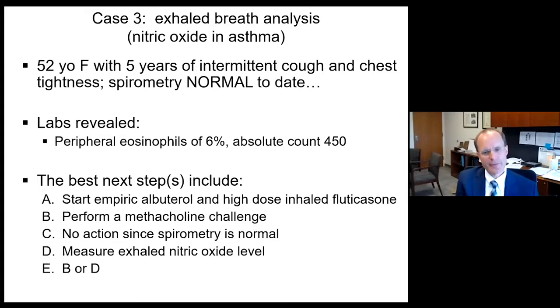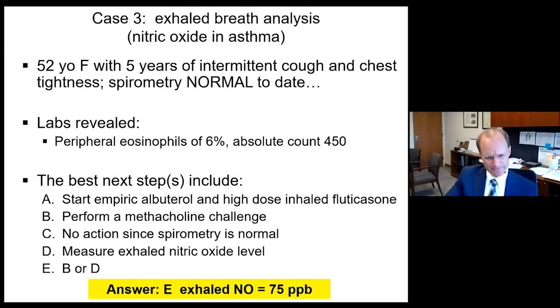Either a methacholine challenge or measuring exhaled nitric oxide level is an adequate next step. With evidence of peripheral eosinophilia, we might expect airway eosinophilia, and exhaled nitric oxide is a great marker of airway eosinophilia — in fact it is derived in the lungs only from airway eosinophils. This test was performed: it is a very inexpensive, freely available office and PFT lab test. Her exhaled nitric oxide level was 75 parts per billion, which is quite elevated.